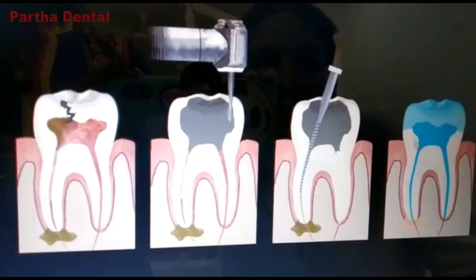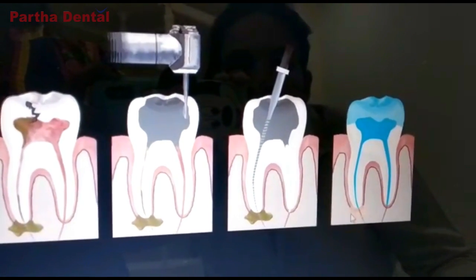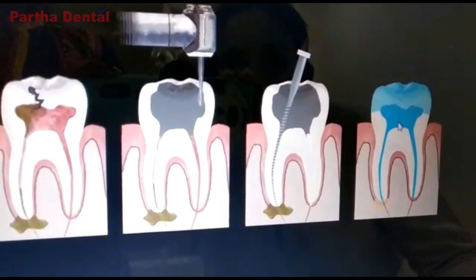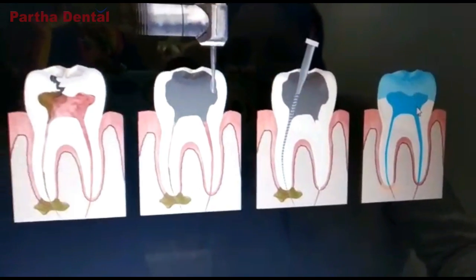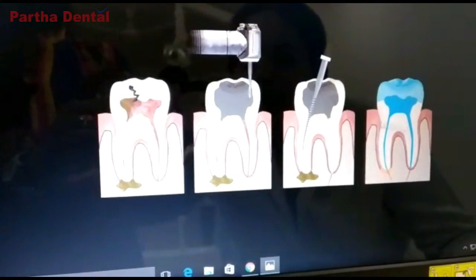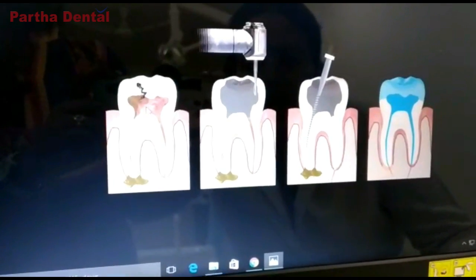And then we give a biocompatible restoration, which won't react with your tooth, and place a crown on top of the tooth to preserve the tooth. This is what we do when the caries has entered the centermost portion of your teeth, which is the pulp.